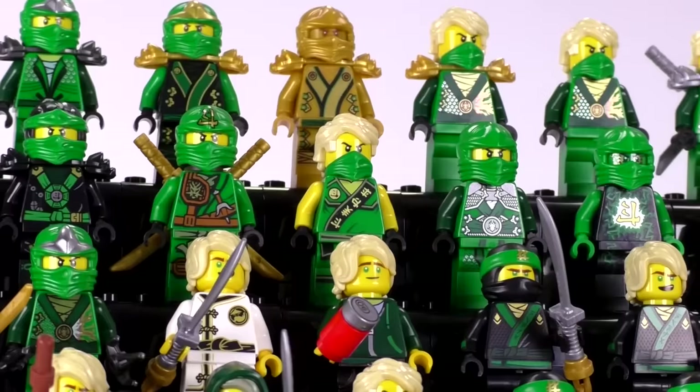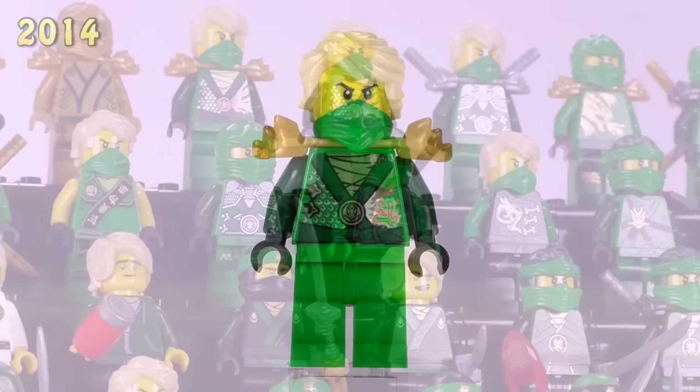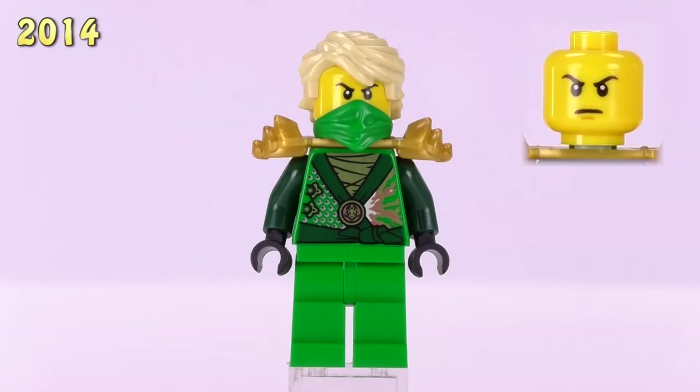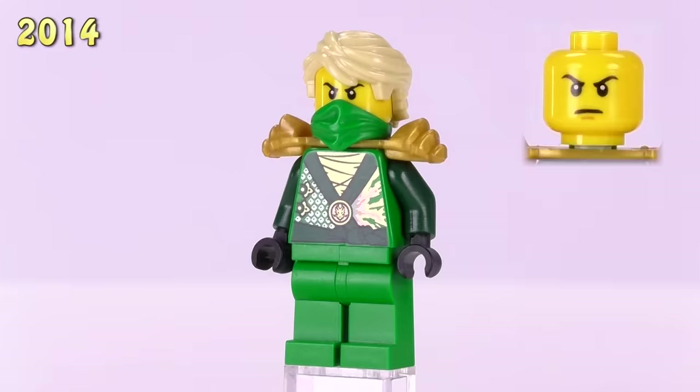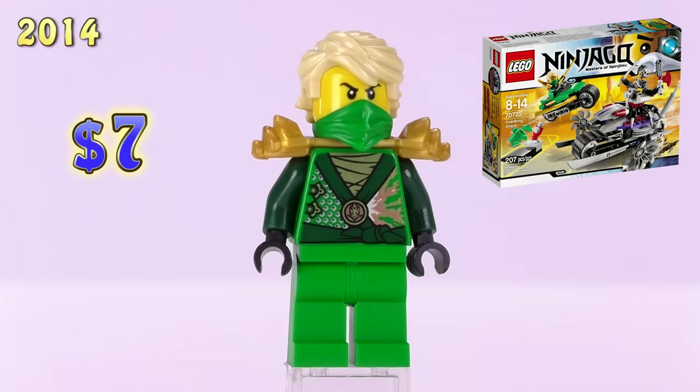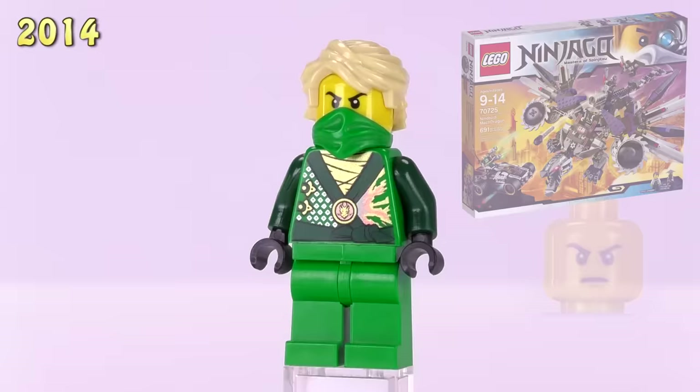Jumping up to 2014, there are five new Lloyds. The new design printings for this year are pretty darn good. This first one is Lloyd Rebooted with golden armor — it's the first time we get to see his blonde hairpiece, and he also has a new single expression which lasts for quite a long time. The printing for his body has been sectioned off into three chunks: a little chain mail, some explosion energy detailing, and some wraps in the center. His price has risen to seven dollars — he came from the Overborg Attack set.